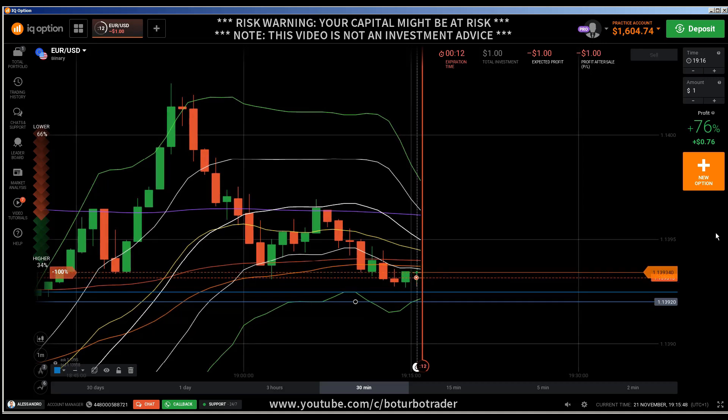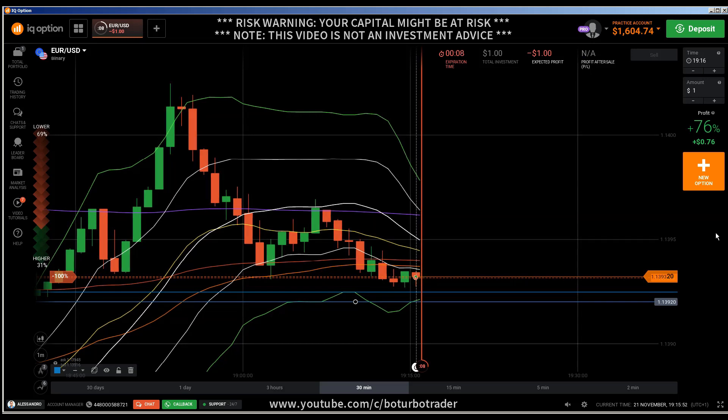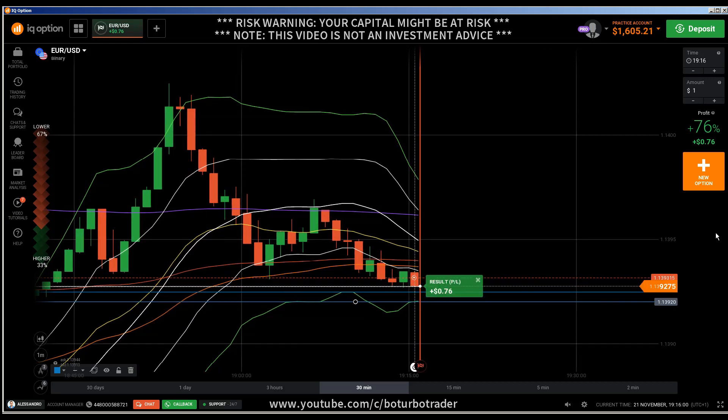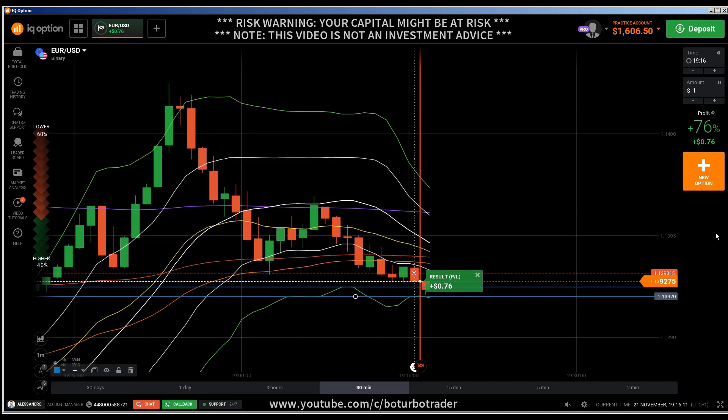I'm sure that this current candle will close below my entry point, because it already shows me that we are getting into a trade continuation, and that was the reason why I entered into a put. If you liked this video, give it a like. If you haven't subscribed, subscribe to my channel. If you have something to say, drop me a line in the comment section. Stay safe and bye-bye.